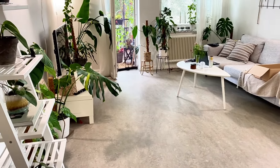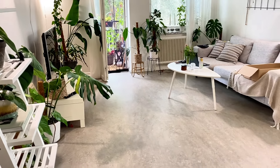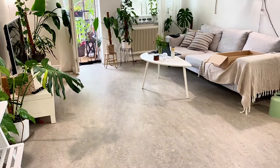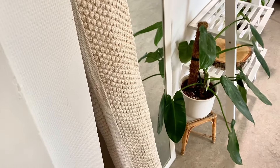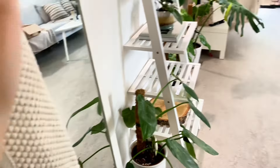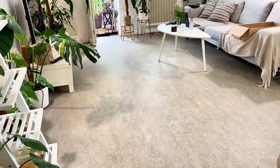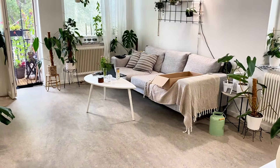Entering the living room — this is where I have most of my plants. I don't have a rug at the moment — I do have one here but I'm indecisive, so it looks a bit empty. This little box is for Napoleon, my cat.